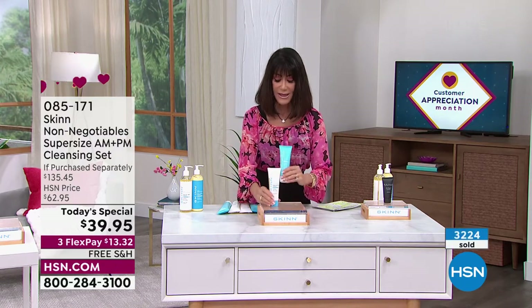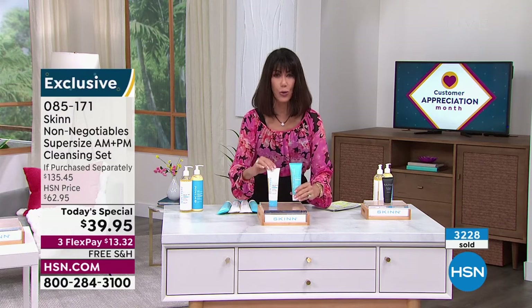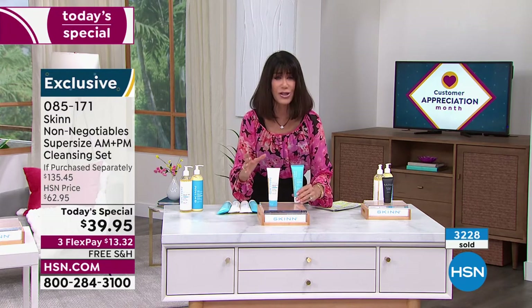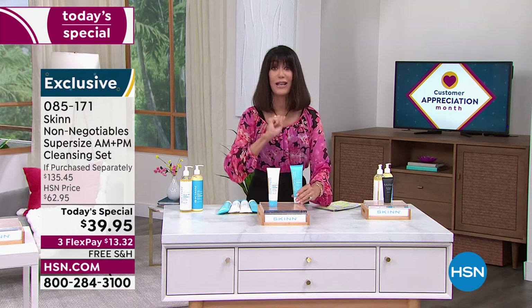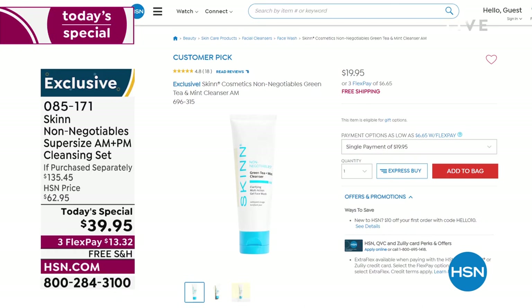Let me tell you why and put it in perspective. This is the AM cleanser from Skin — it's wonderful. It's a green tea and mint daily cleanser, a beautiful gel that smells amazing. It cleanses your skin and really helps to improve the look of premature aging. This is $19.95, and you can find it right now at HSN.com. It's a big customer pick — that's four ounces.